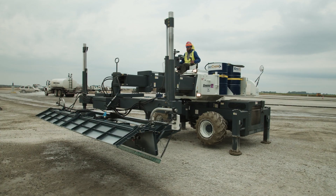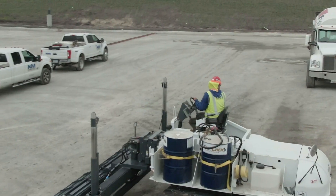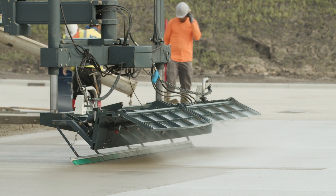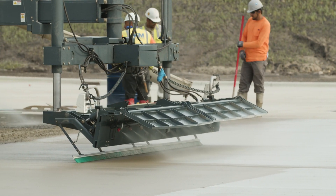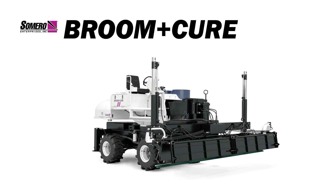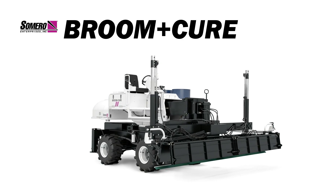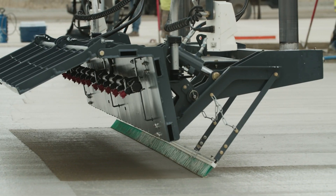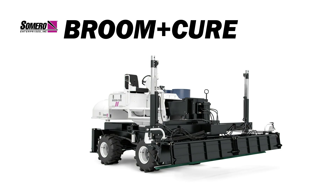At the end of the day, the paving market is being challenged to update its Broom & Curing methods. Let ACI provide the knowledge for this update, and let Somero provide the machine to make it happen. The Somero Broom & Cure: consistent broom coverage, ACI-compliant curing, every time.